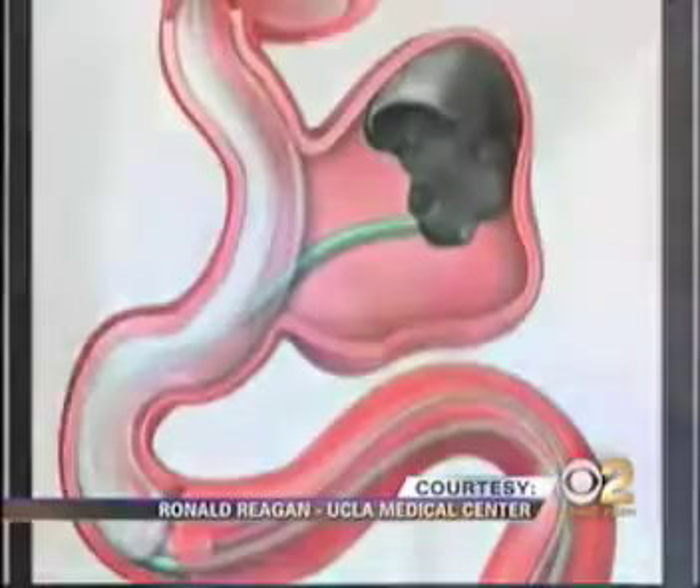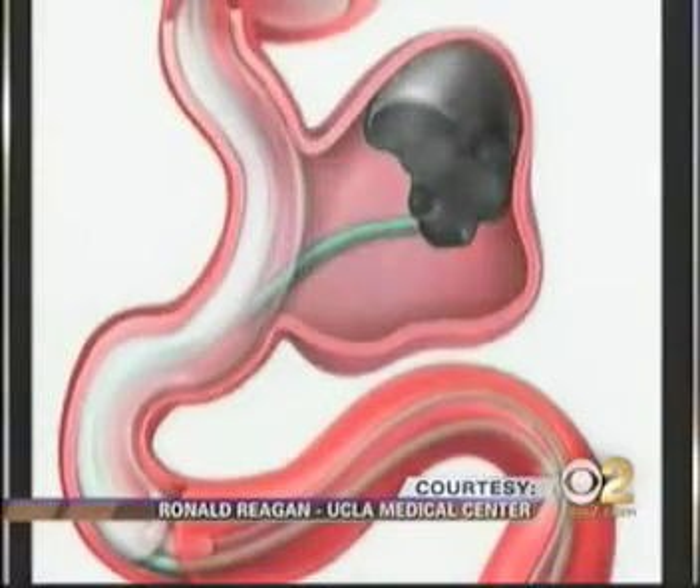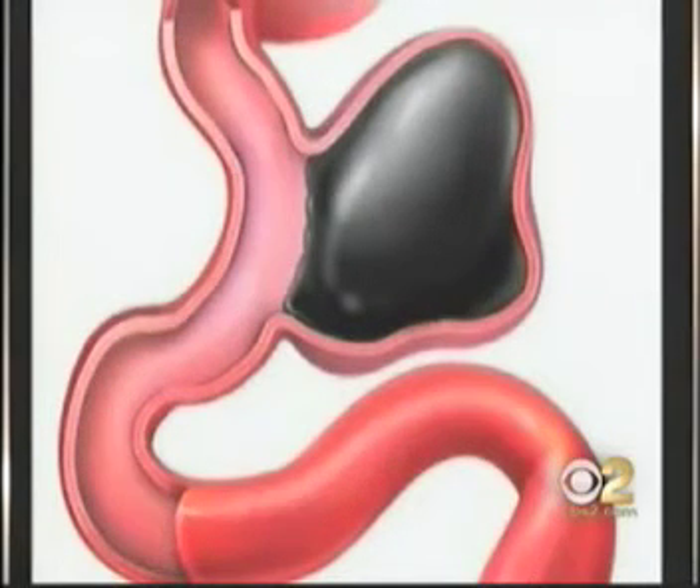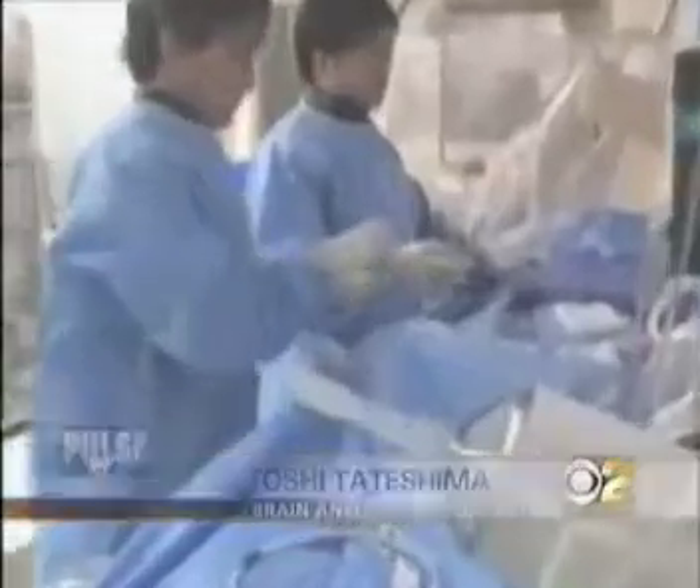So he used a new FDA-approved liquid glue to fill Russell's odd-shaped aneurysm. It's called Liquid Onyx. The glue becomes solid, so blood doesn't enter the aneurysm and put pressure on weakened walls and burst. This video and animation is from the Ronald Reagan UCLA Medical Center. "What we did was, from the groin, we inserted a plastic tube all the way up to her brain aneurysm and injected the glue."